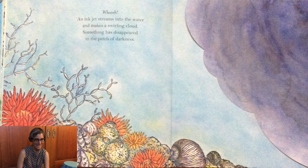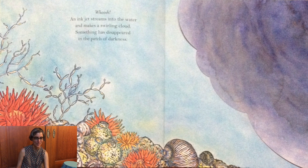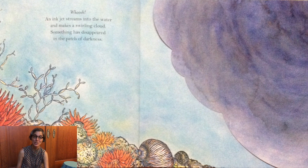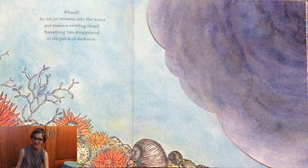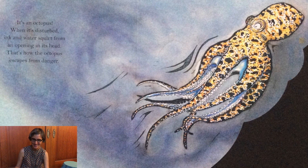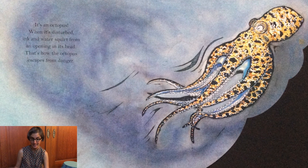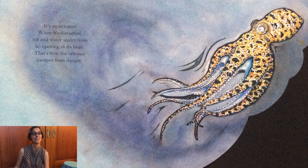Whoosh! An ink jet streams into the water and makes a swirling cloud. Something has disappeared in the patch of darkness. It's an octopus. When it's disturbed, ink and water squirt from an opening in its head. That's how the octopus escapes danger.